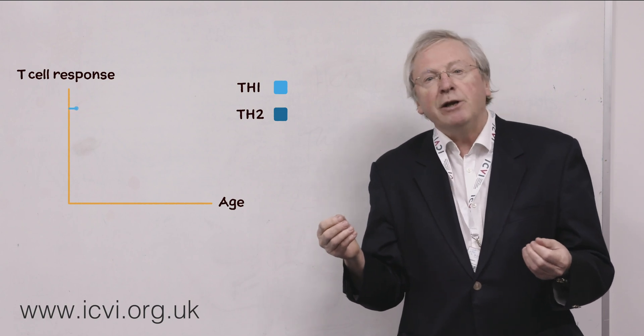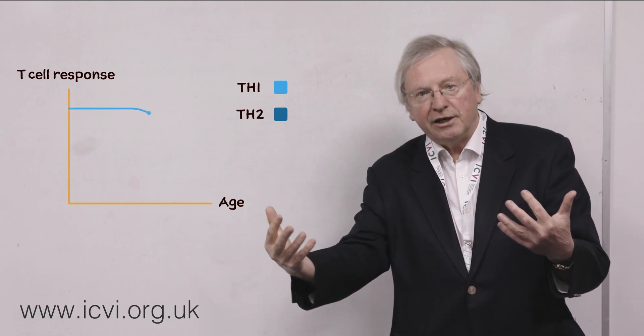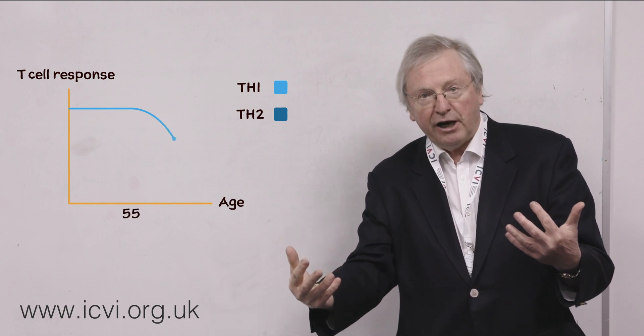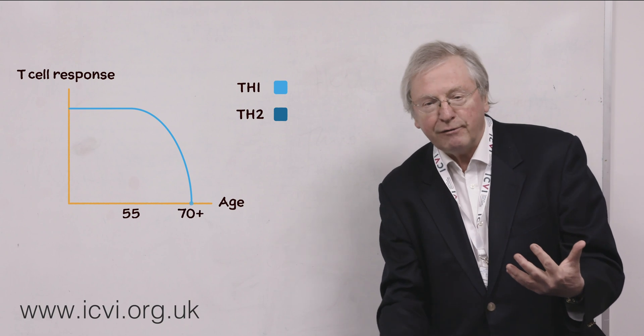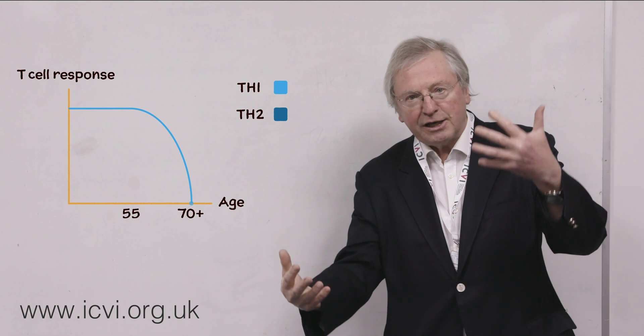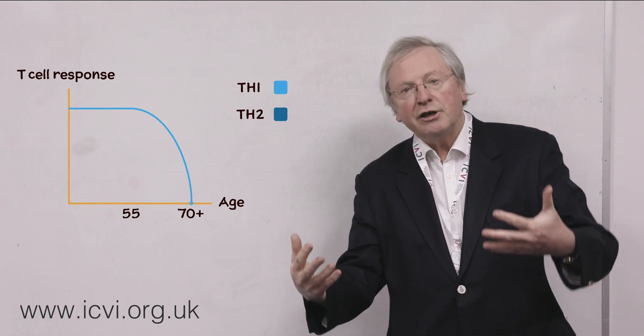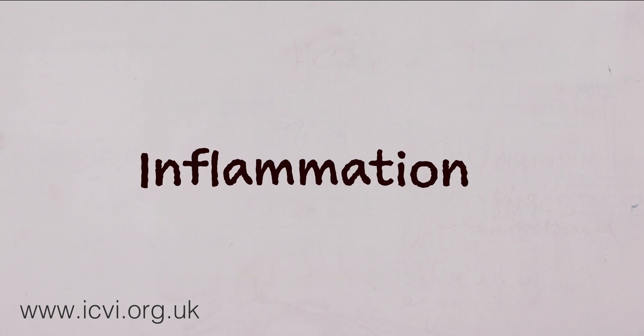What happens when you get older is your Th1 declines, and from the age of 55 it gets weaker and weaker, down to when you're at 70, 75 — it is very, very low. So what happens is the Th2 tries to rise and overcompensate, so we are more likely to have an increase in inflammation in the body.